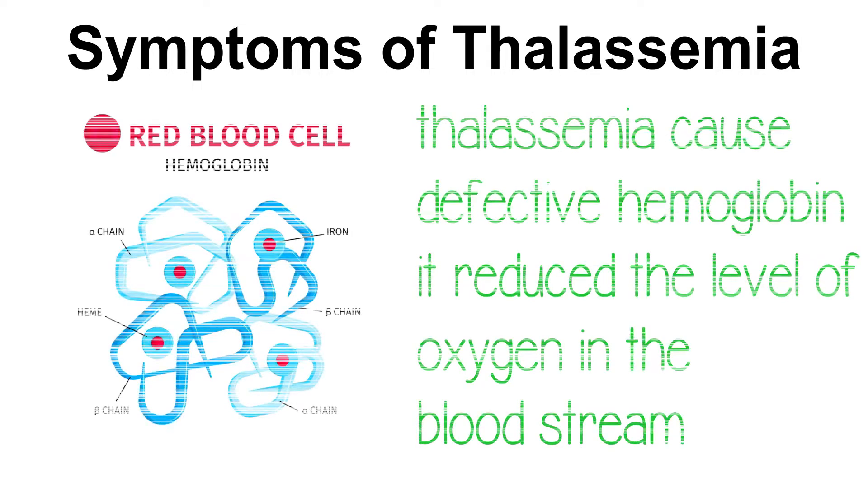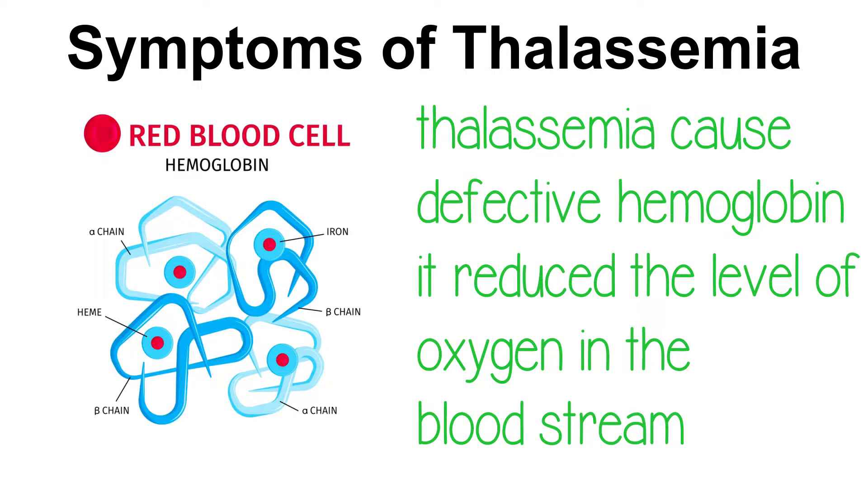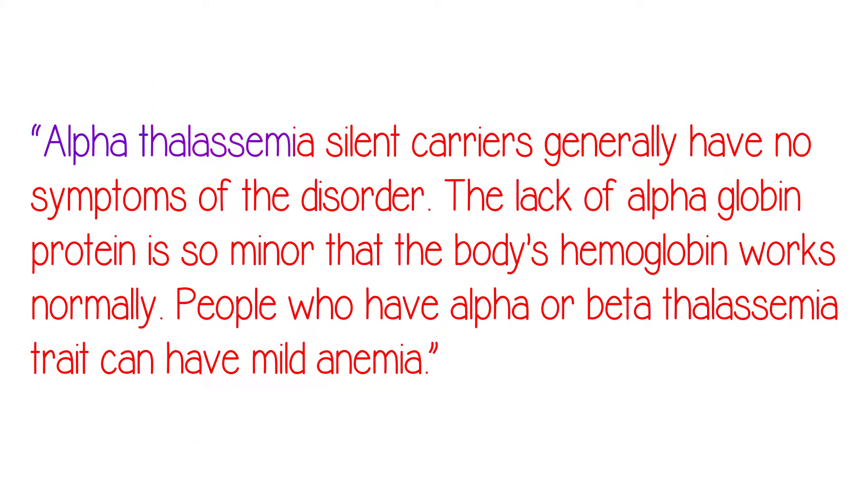First of all, let's see what are the symptoms of thalassemia. As thalassemia causes defective hemoglobin, it reduces the level of oxygen in the bloodstream. The severity of anemia depends on the severity of the disorder. Alpha-thalassemia silent carriers generally have no symptoms, as the lack of alpha-globin protein is so minor that the body's hemoglobin works normally.